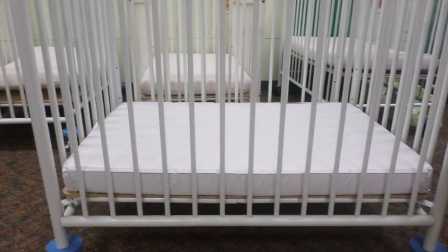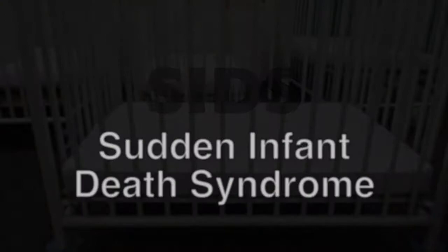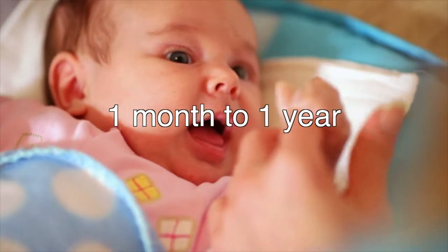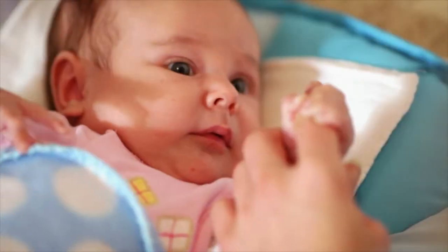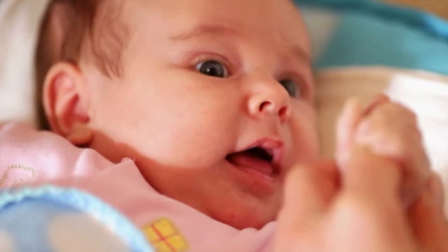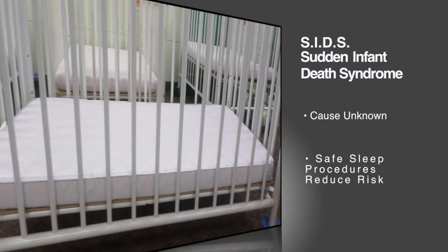First and foremost, safe sleeping arrangements can help prevent SIDS, Sudden Infant Death Syndrome. SIDS is the sudden, unexplained death of an infant under one year of age. According to research, SIDS is the leading cause of death among infants from one month to one year and claims the lives of thousands of infants each year. Most deaths due to SIDS occur between 2 and 4 months of age and are associated with sleep, which is why SIDS is often referred to as crib death. Although the exact cause of SIDS has not yet been determined, the risk can be greatly reduced by practicing safe sleep procedures.